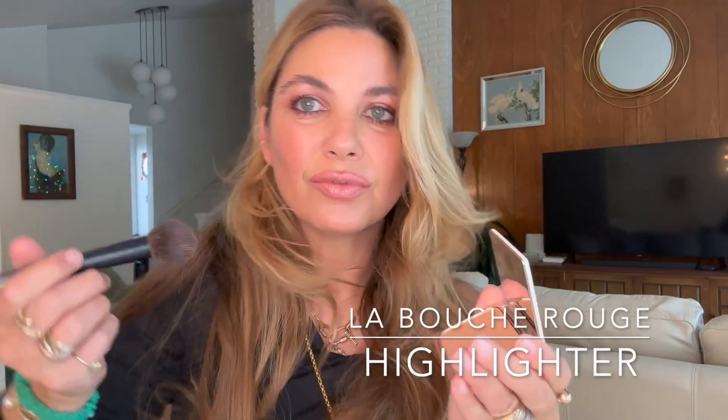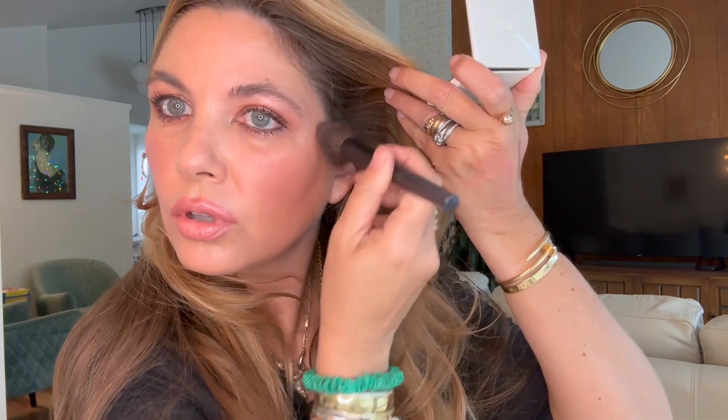To finish my face I'm using a bit of the La Bouche Rouge highlighter on the high points of my face. This is a highlighter for grown-ups — so sophisticated, so gorgeous. It makes your skin look absolutely lit from within. If you haven't tried it yet I implore you to do so. Now going in with a Tatcha Luminous Dewy Skin Mist to set everything. This look is all about the skin.